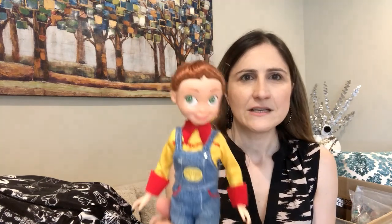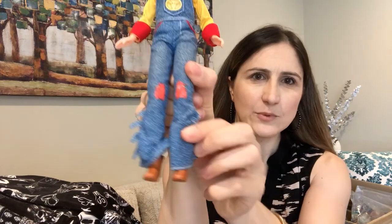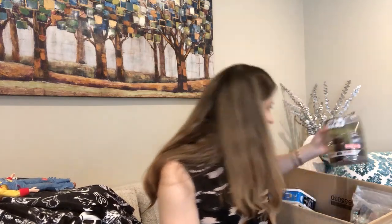I found this Toy Story Jessie doll — she's got her little overalls, boots, and a bow in her hair, though she's missing her hat. Every time we get Toy Story items, especially Buzz Lightyear, people really want them. I went ahead and grabbed her and I'll take a chance listing her.